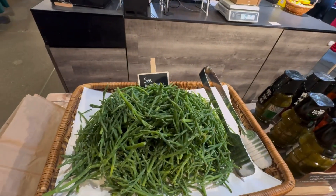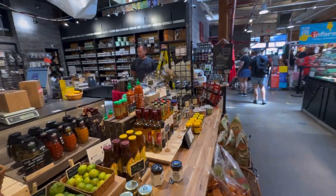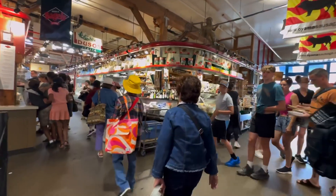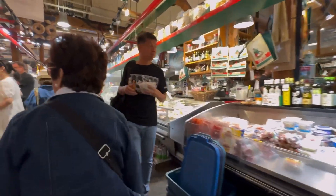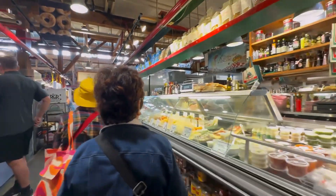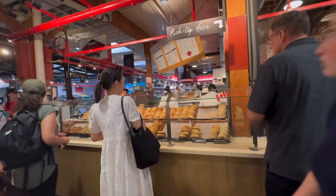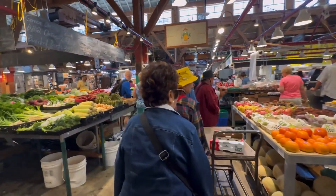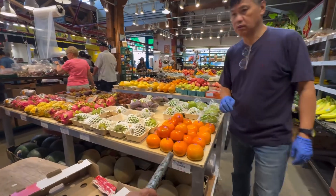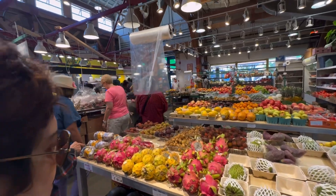This is sea asparagus — wow, this is my first time to see sea asparagus! This is the local market at Granville Island. We'll keep following our friends. There's a shop for bagels and this area has fruits and veggies — wow, look at all this!